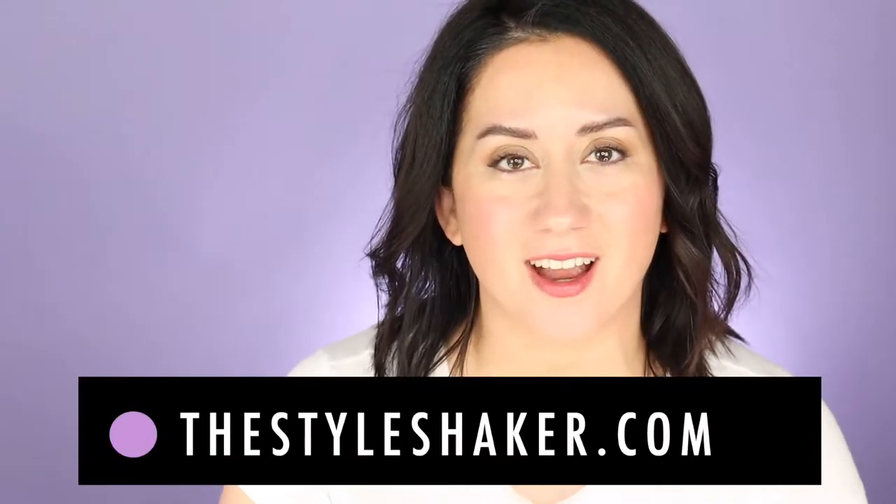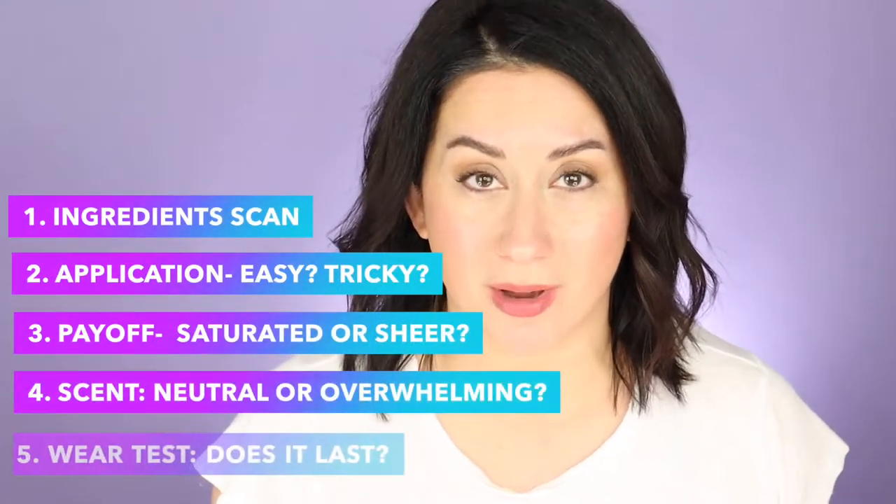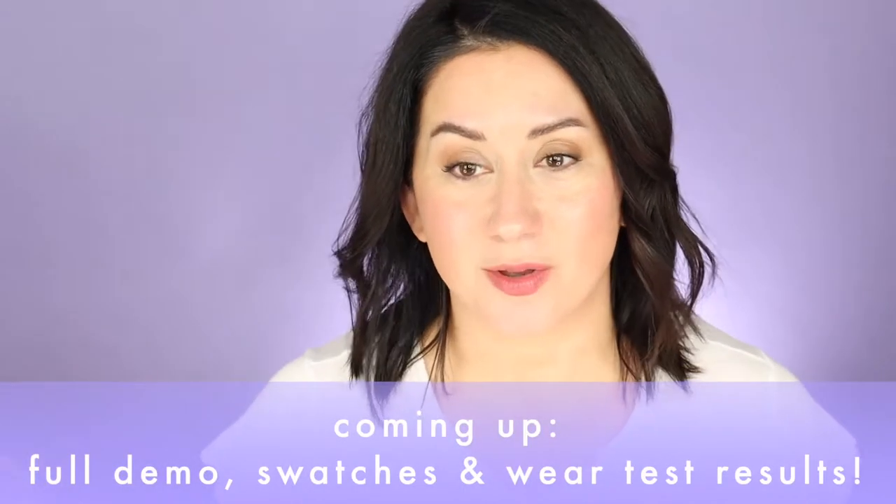Here are five things you're going to want to know about the Westman Atelier Lip Suede before you buy it. Welcome or welcome back to the channel — I'm Brit, creator of the Style Shaker. You're here because you're looking for some cleaner lip color, specifically at this $85 Westman Atelier Lip Suede, and you want to know if it's worth it. Here are the five things I'm going to cover today, based on my scorecard system, which keeps everything super objective.